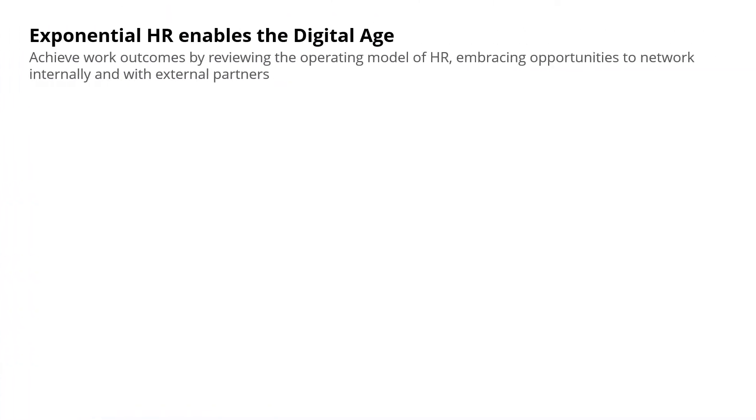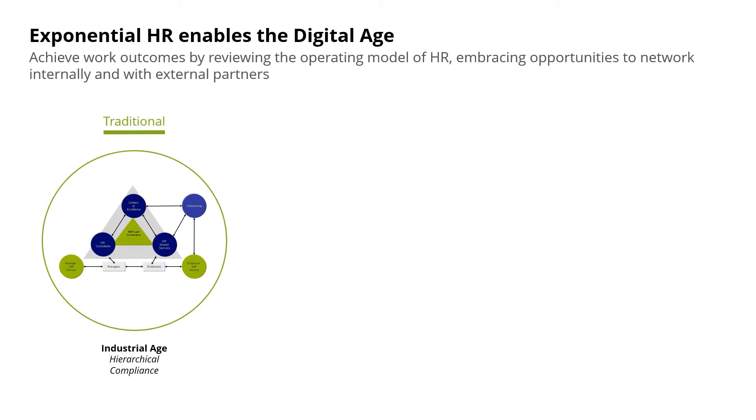Organisations are looking to shift the HR operating model to be outcome driven, and we've gone through three phases of operating model. The traditional model was created in the 90s and was focused on ensuring an efficient HR function, driving and ensuring compliance by enabling structures and HR processes. This was the era of the large HCM system and allowed many organisations to bring HR to the next level.